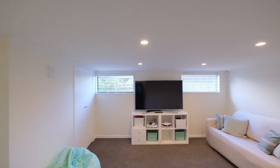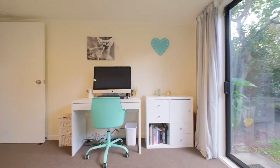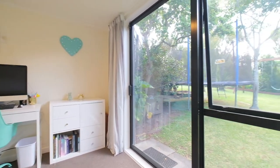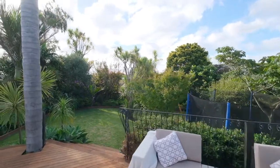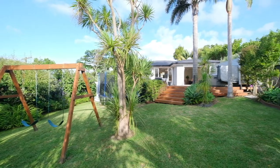Downstairs, an incredible rumpus space is ideal for movie nights, sleepovers and loads of family fun. Opening out to the lawn and gardens, it is a private haven with lovely landscaping framing an exquisite environment.